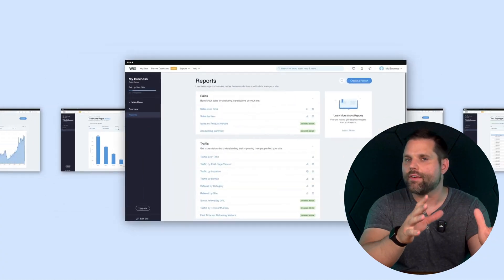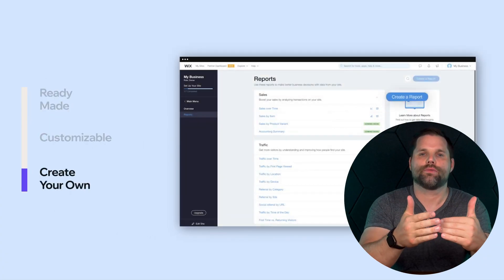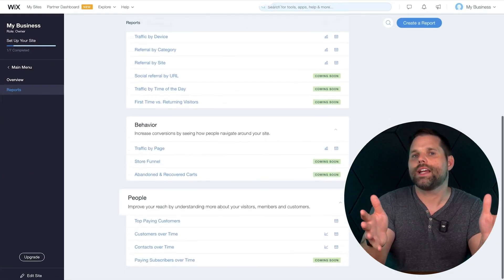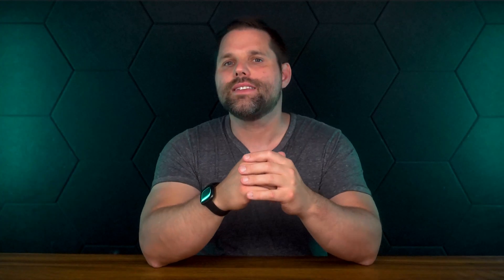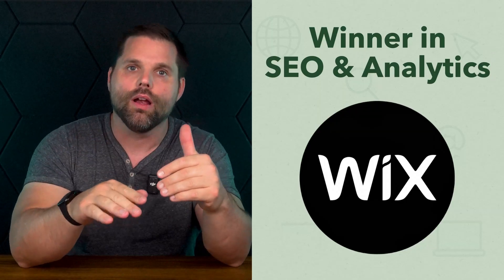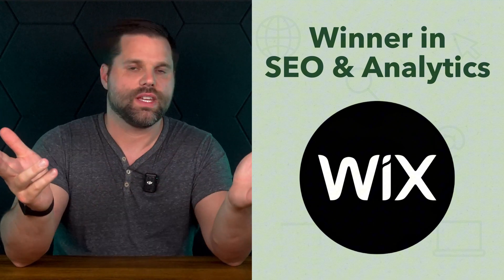And then there's analytics. GoDaddy includes basic site stats — page views, traffic sources, devices — it's clean and simple, but for more detail you'll need to connect Google Analytics. Wix also gives you native analytics, but they're more robust. What stands out is how it integrates with other Wix apps like email, bookings, and e-commerce all in one hub. And adding tools like Google Analytics or even Hotjar is easier with built-in integrations. Bottom line, GoDaddy covers the essentials, but Wix makes it easier to dig deeper and really optimize, especially if growing traffic is a goal.